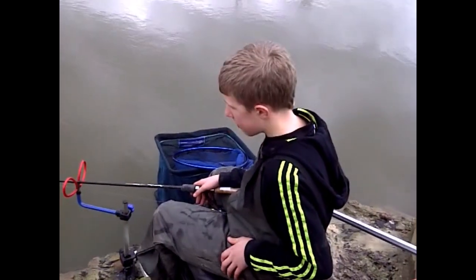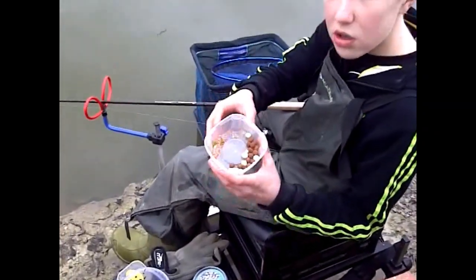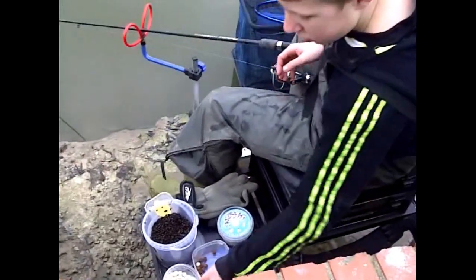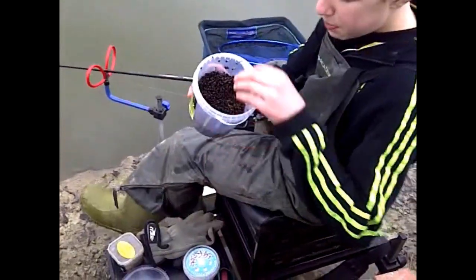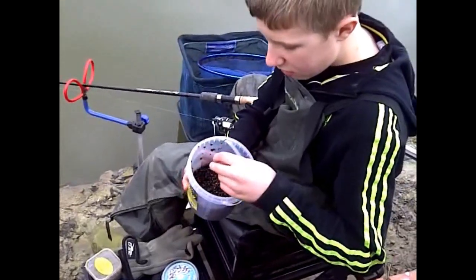Now Jack, can you bring me through some of your baits you are using today please? I am using prawn and shrimp boilies. I have used these quite a lot and I caught plenty of carp on them as well. I have been mixing bits of hemp in my groundbait. It has made it very nice.